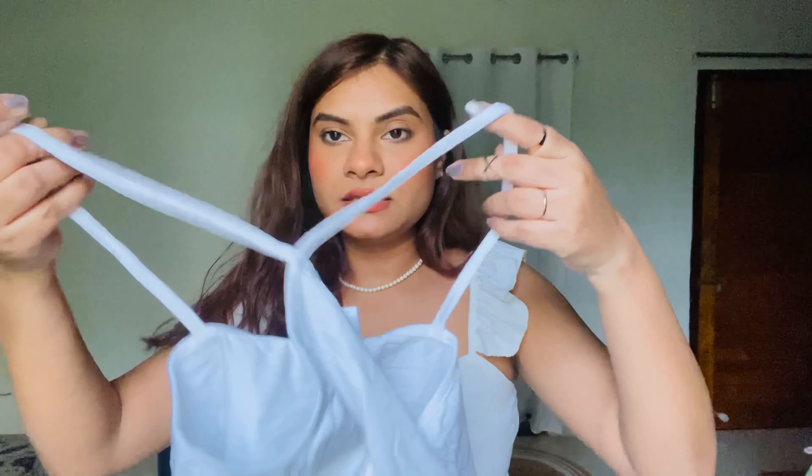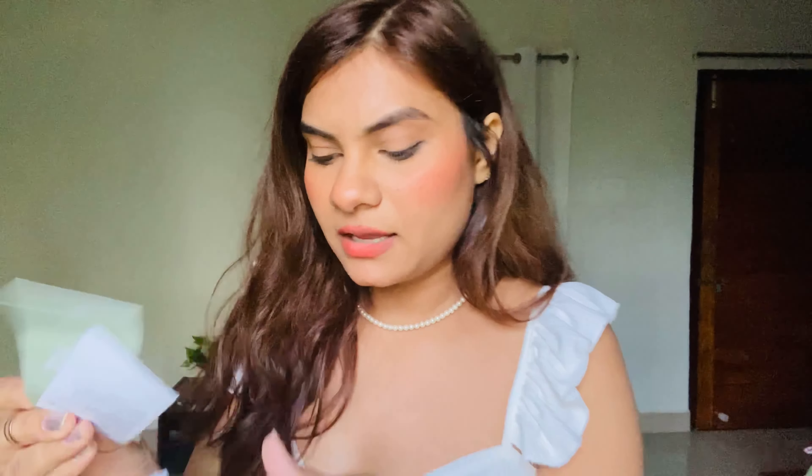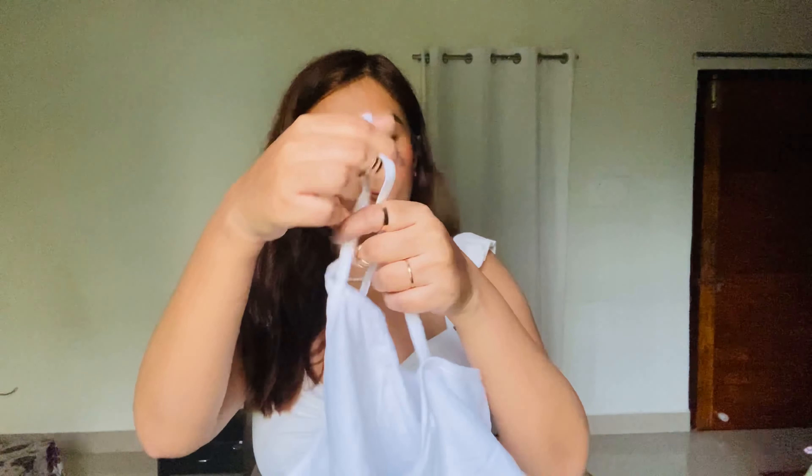Up next is again this spaghetti top, and this one you can also get from H&M. The material is very soft and I haven't even taken the tag off yet. This is how it looks like, and the back is something like a deep back — a sort of deep back glass, if I'm not wrong.